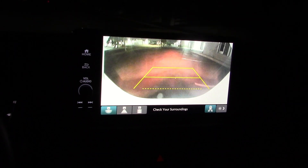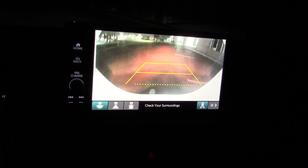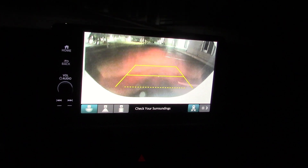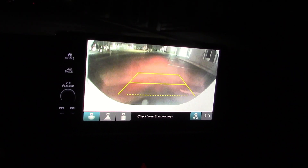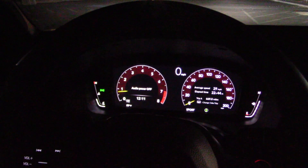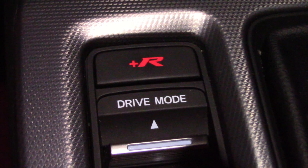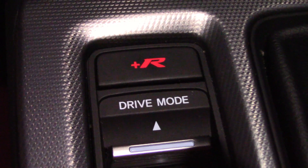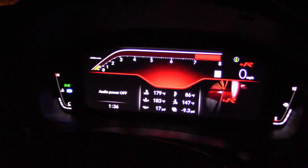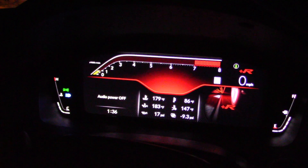Here's what the camera system looks like — a bit on the grainy side, but we had rain not too long ago so it might be slightly obstructed. The gauge cluster lights up pretty good. By the way, if you put it in Plus R mode, that means you're going quicker — the gauge cluster changes. There you go, that's more aggressive looking.